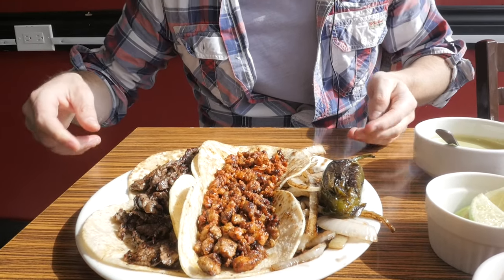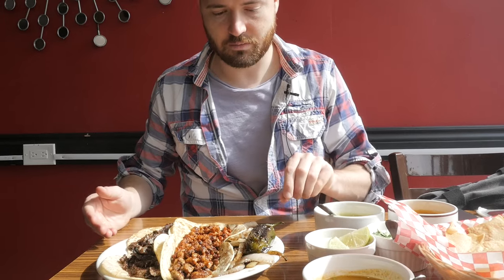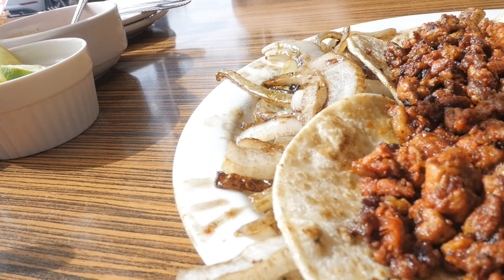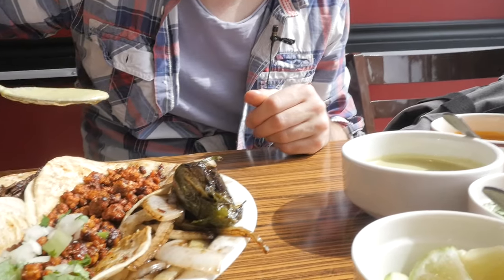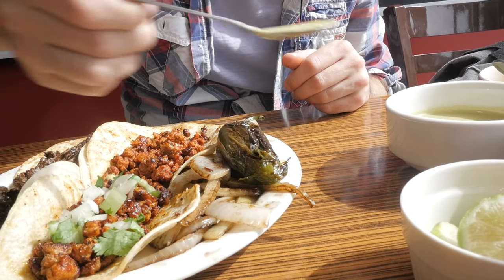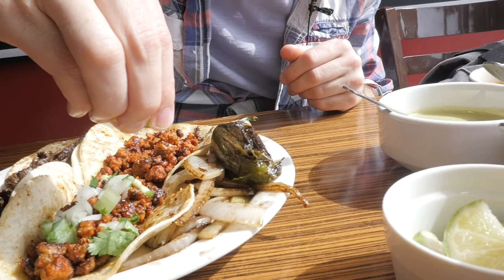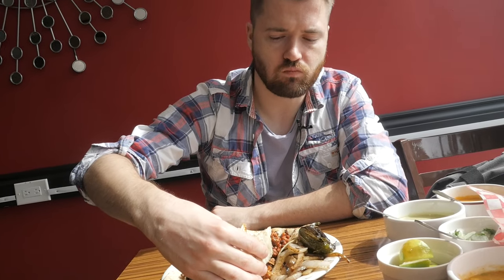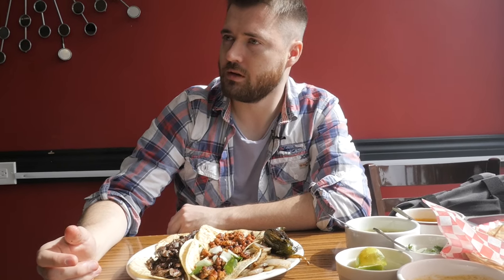These are the tacos. They're a lot bigger than I thought they were going to be, actually. These are the El Pastor, and these are the steak. Grilled onions on the side with a massive jalapeno. Let's try some of the mild sauce first — squeeze a bit of lime on there as well. It's so good.